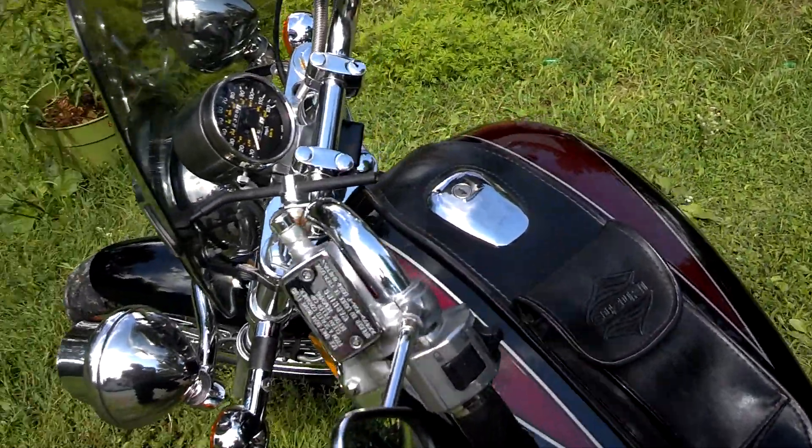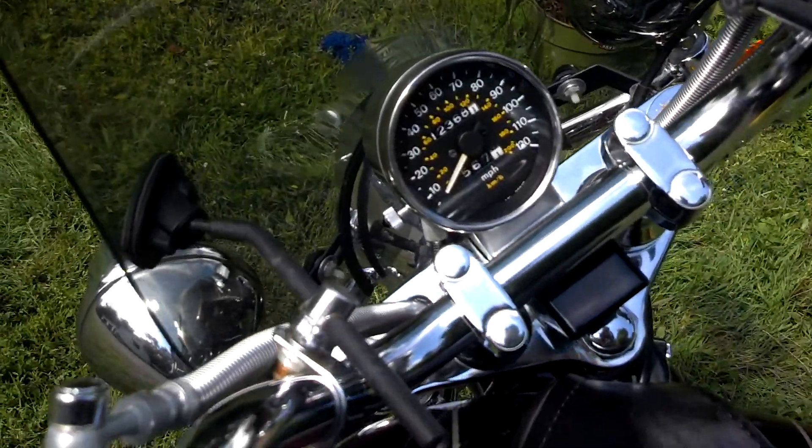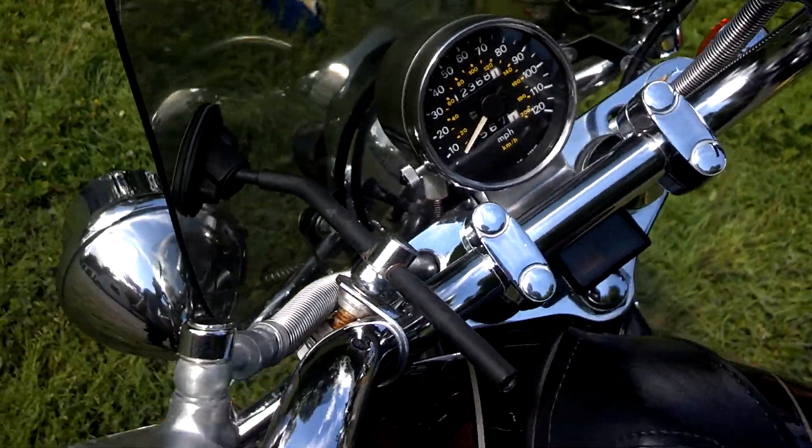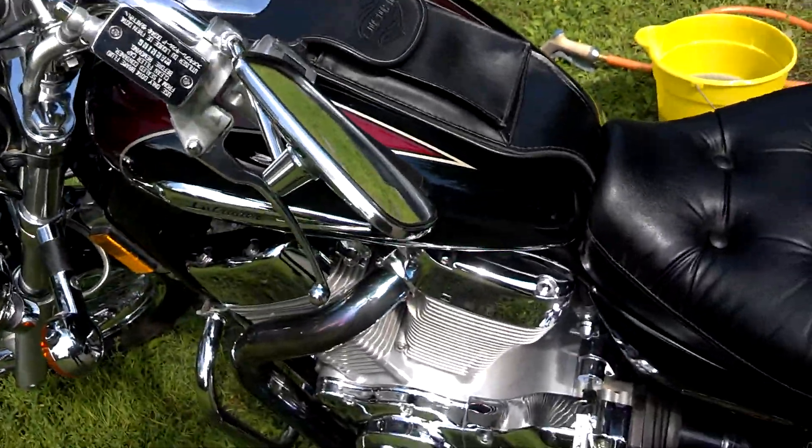My ankle was kind of messed up too, but I bought this bike for $1,200. It's got 12,000 miles. But it's a pretty clean bike.